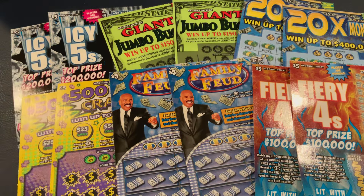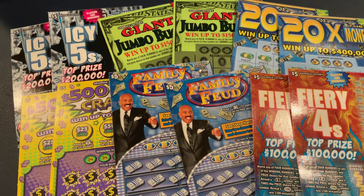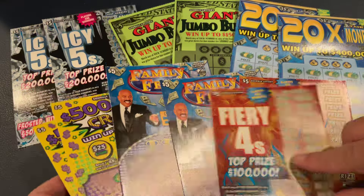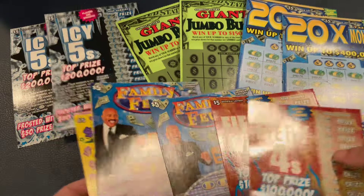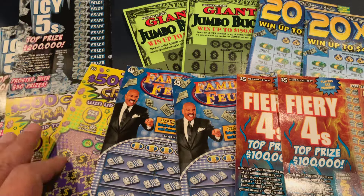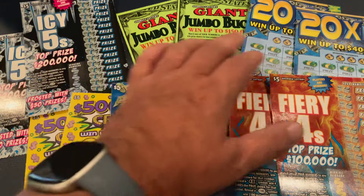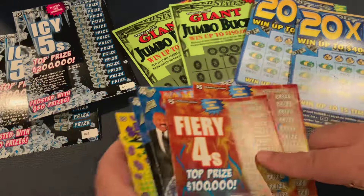Welcome to Mookie Scratchers. Today I decided to do something a little bit different. I got six pairs of $5 tickets, so we've got a $60 session and let's see if we can find some winners today. We're doing the Fiery 4s, Family Feud, $500 Cash Craze, the new IC5s, Giant Jumbo Bucks, and 20x the Money. Let's get started!